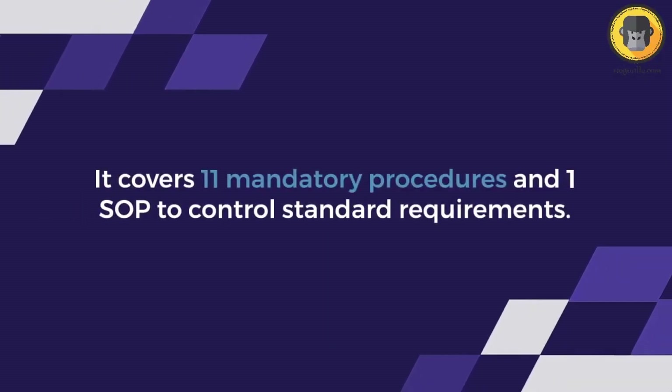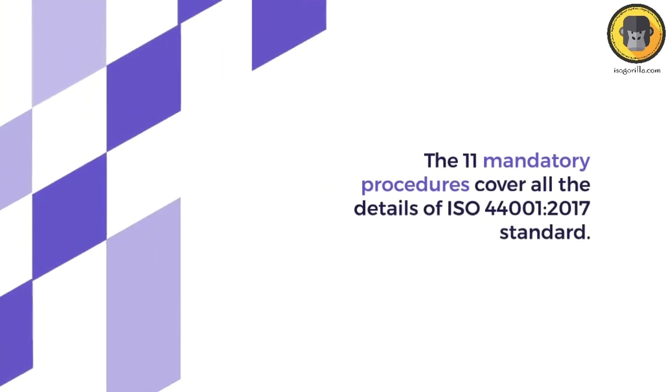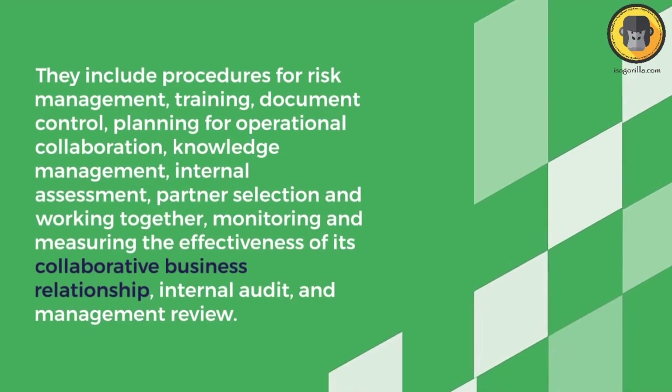With the documentation kit, you can create a team that is fully aligned with your collaboration objectives, enhancing the effectiveness of your collaborations through the use of best practices. It encourages better communication, making it easy to identify and address issues before they escalate.